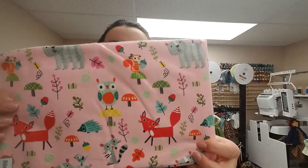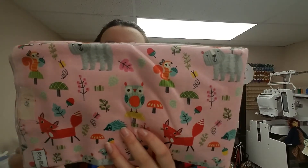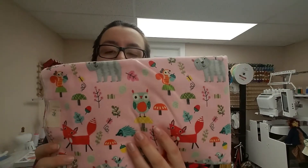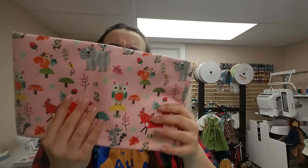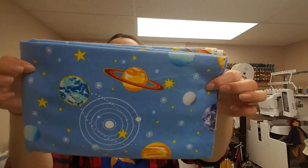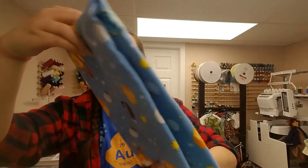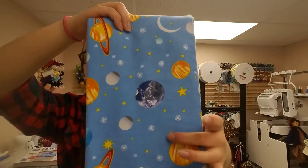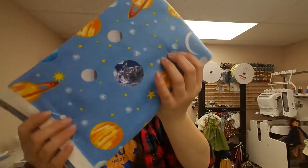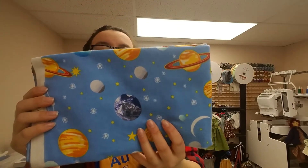I have this cool forest animal print. It has squirrels, owls, foxes, raccoons, and little plants around. It comes in pink. Zinck's does offer different background colors for some of their prints — I think you could have gotten this one in white or blue. Next is this awesome space print. It has planets, stars, and some crescent moons. It's a little bit on the wider, more spaced-out side for doll clothes, so maybe I'll do some bedding and pillows.